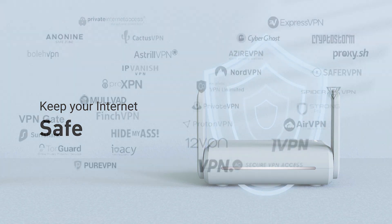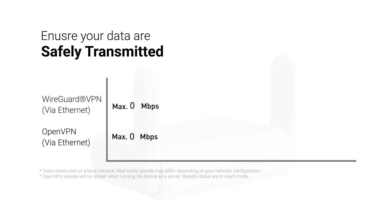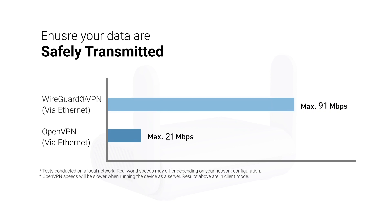The top-notch security features of Beryl can secure your data while traveling or at home. As with other GLiNet products, Beryl supports 30-plus OpenVPN and WireGuard VPN services. All your data will be encrypted when you use public Wi-Fi.